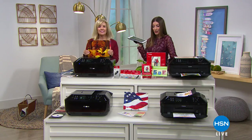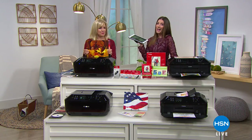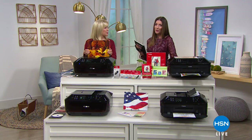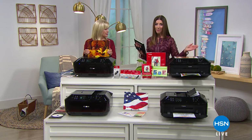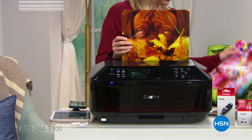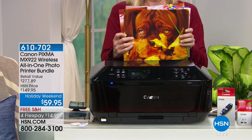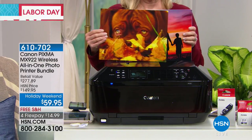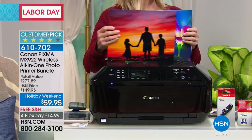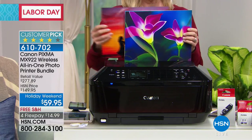It's Labor Day weekend and you've got big plans for fall. One of those is probably going to be printing. If you need a really great printer, we have our number one best-selling all-in-one printer from the number one brand — Canon — and we have it at the lowest price ever. This is the printer that I own. Julie owns two of these Canon printers.